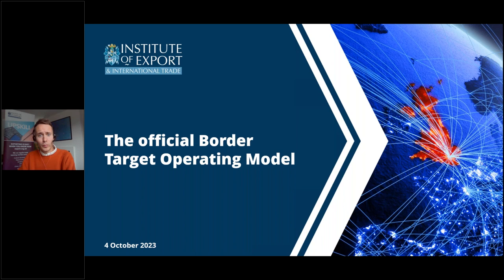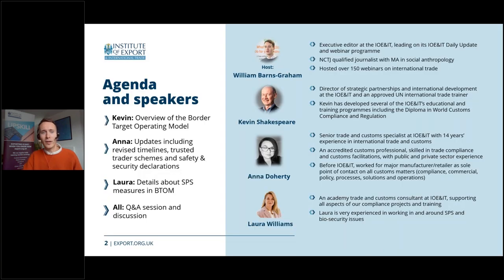This is an opportunity to update you on what's changed since we ran the webinar on the draft of the model in the summer and what the new timeline for changes is going to be. To begin with, on the next slide, it is my delight to start introducing our excellent panel of speakers today, and we have three fantastic panellists, each of whom are becoming regulars of late.